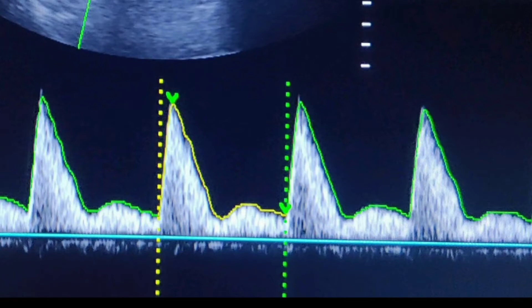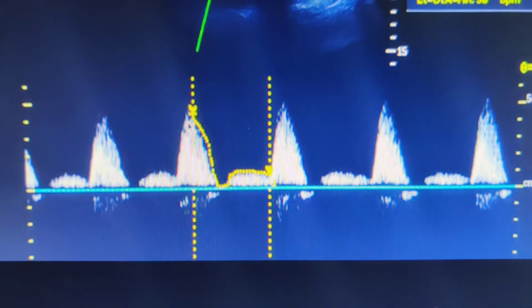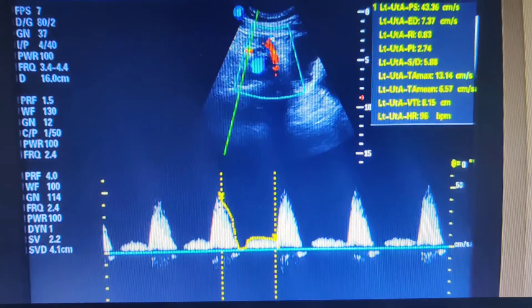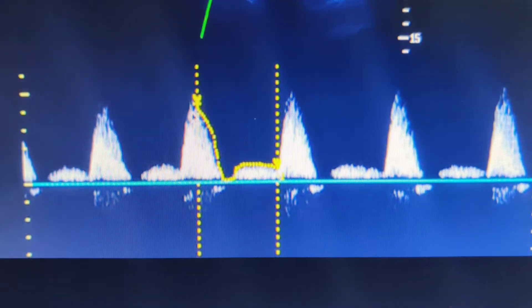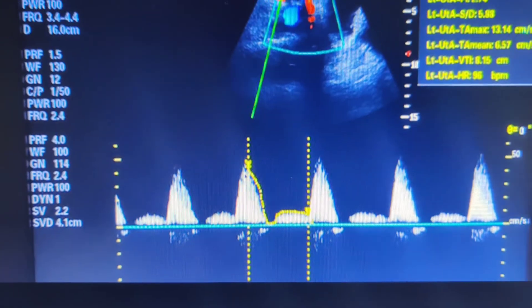When the diastolic notch is touching or closer to the baseline before 24 weeks, this is a precursor indicating the woman might go on to develop preeclampsia. When the notch is more than 50 percent of the diastole and touching or closer to the baseline, this is a significant warning sign. During the second and third trimesters, the diastolic notch should not touch or be close to the baseline.